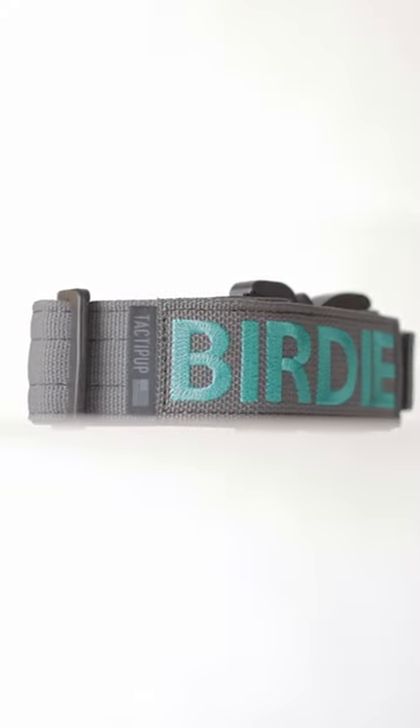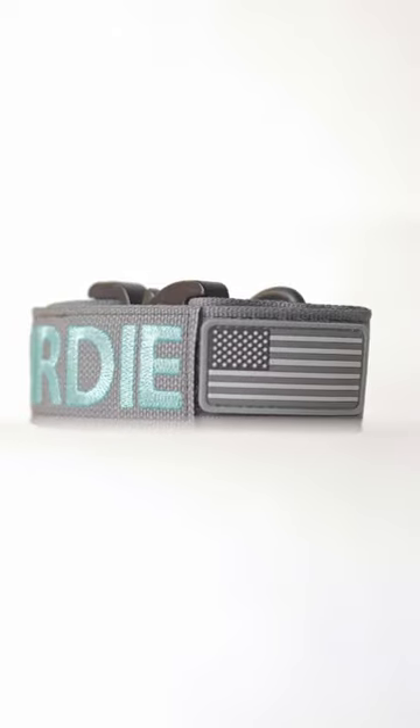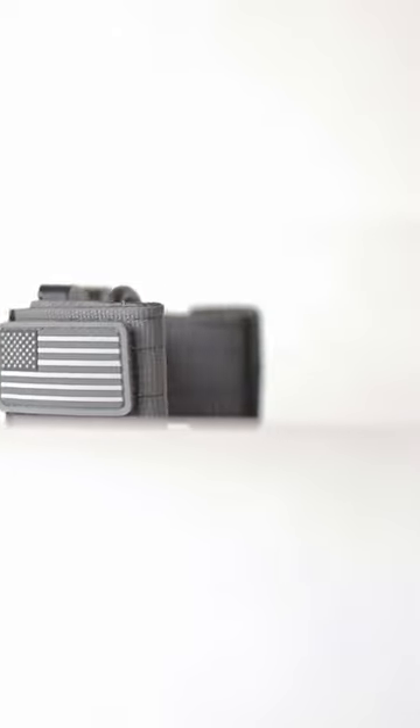This is TactiPup's Extreme Personalized 1.5-inch Dog Collar, proudly made in the U.S.A. TactiPup is known for their quality, durable products and attention to detail.